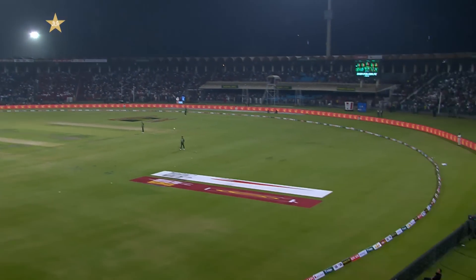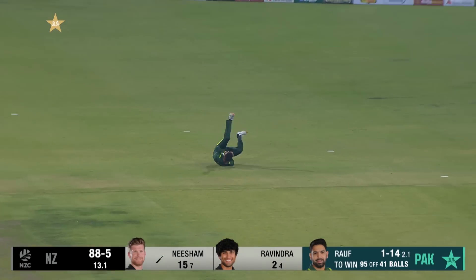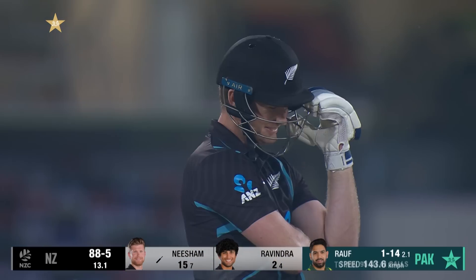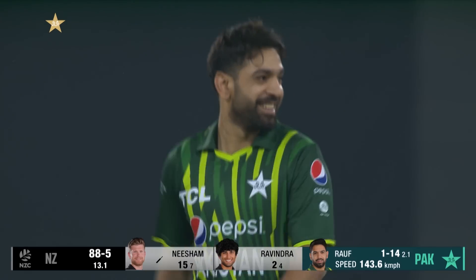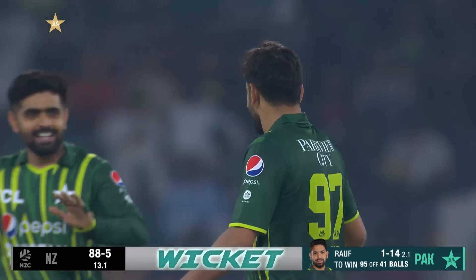Good shot — wow, that has just gone straight to backward point. There's no way the fielder could have avoided that — he's gone straight into his lap, that was traveling.